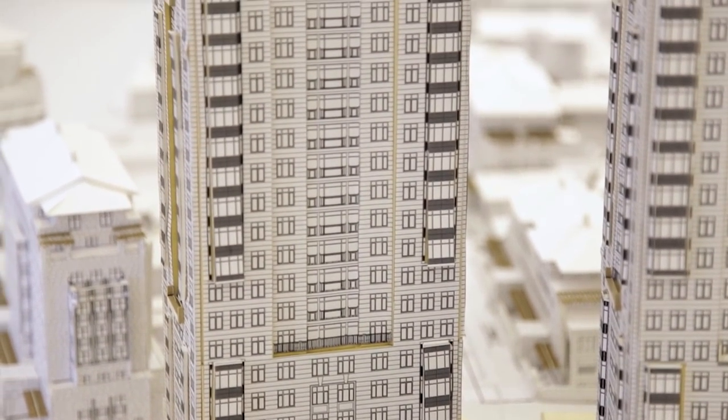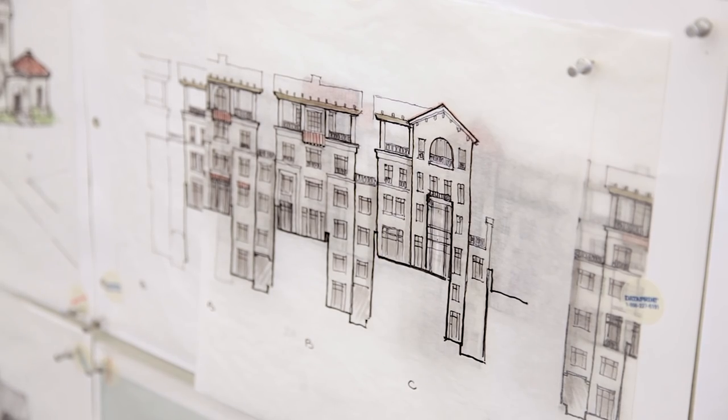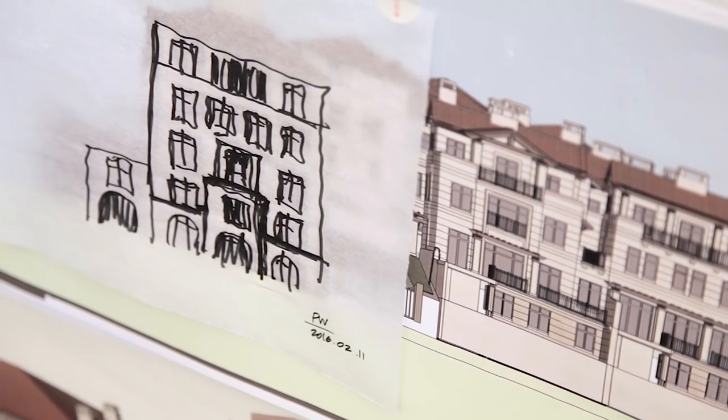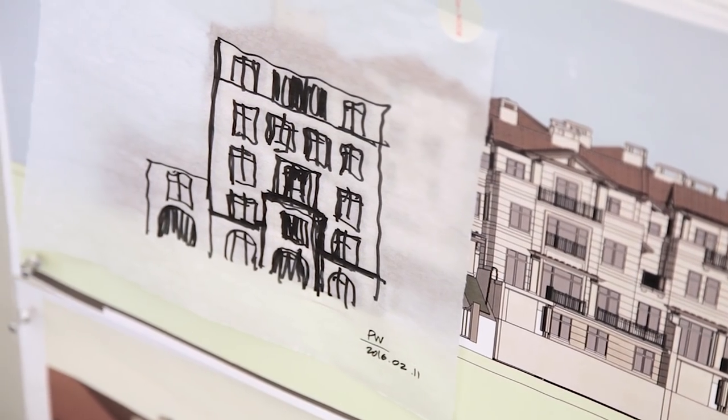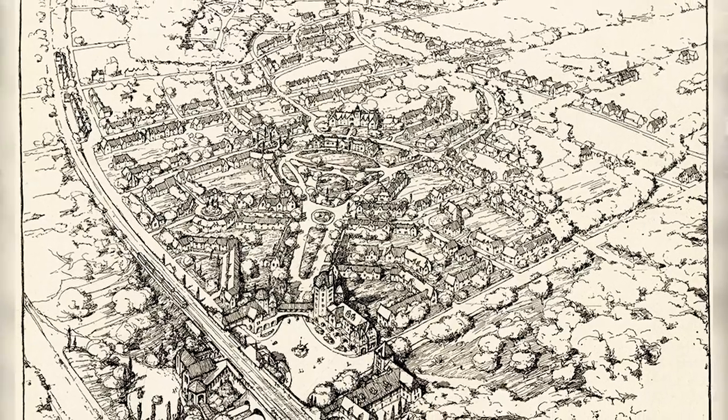One of the things that we thought was important to bring into this is what was learned in the early part of the 20th century in the City Beautiful movement of urban planning in the United States and in England. One of the great examples of that in New York — one of the best examples maybe anywhere — is Forest Hills Gardens.